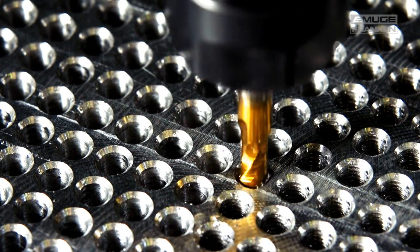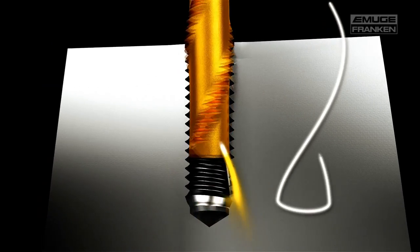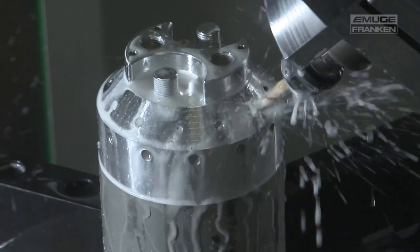PunchTap, the new thread technology. Two years after the presentation, the process is now ready for series production and has already been tried and tested in the production environment.